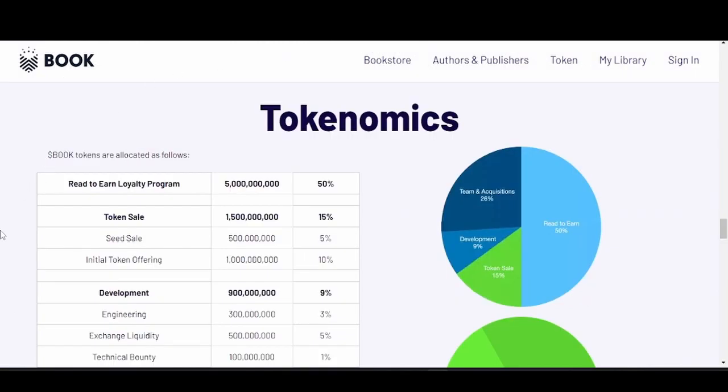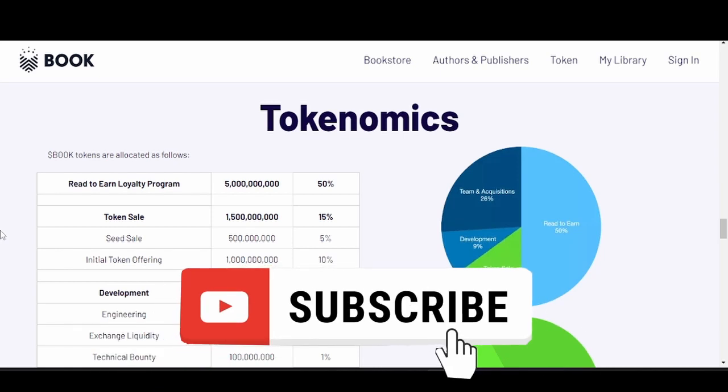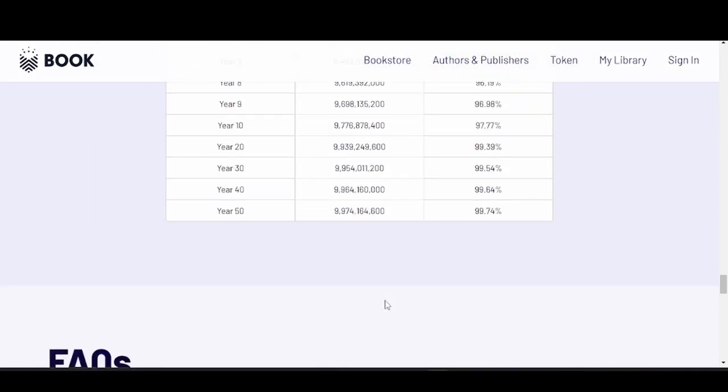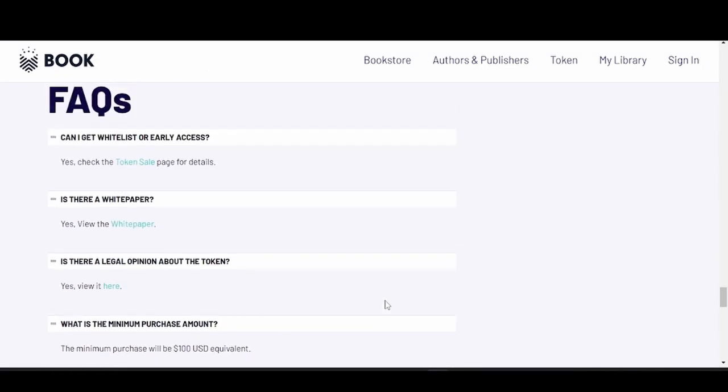On the tokenomics: the read-to-earn loyalty program will receive 55 billion tokens. Team advisors and acquisitions will get 26% of circulating supply. You can see all the other allocation information on their site. Let's move to the frequently asked questions to address some common questions.